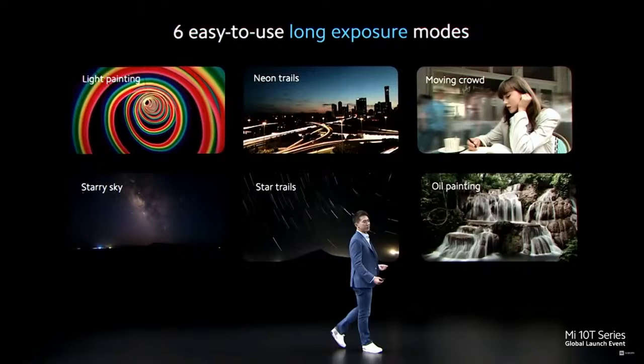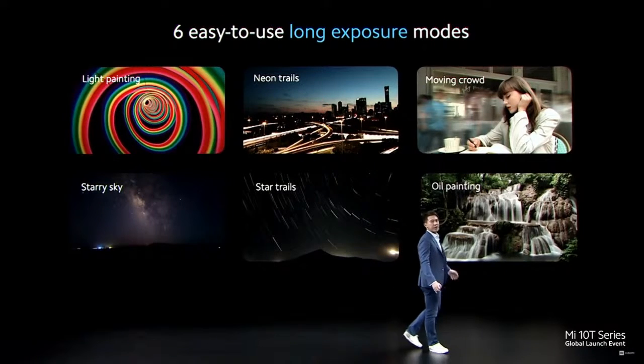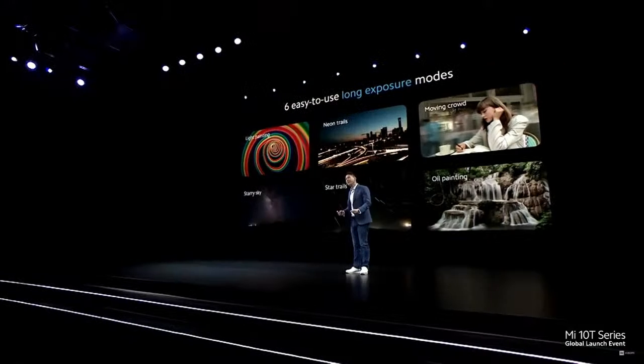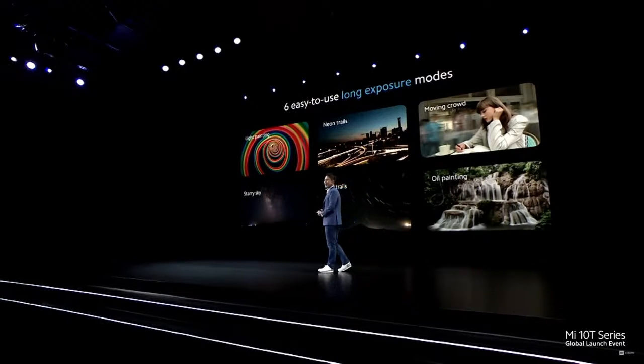With these six modes, you'll be able to take light and do whatever you want with it. Long exposure mode eliminates a lot of guesswork in photography and simplifies it for hassle-free, Instagram-friendly shots. Let us show you exactly how easy it is.